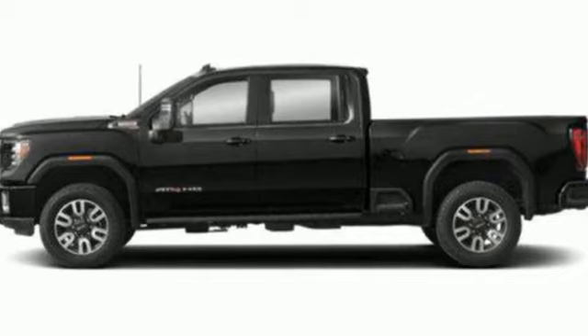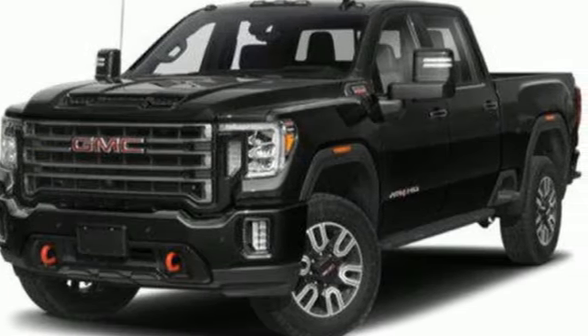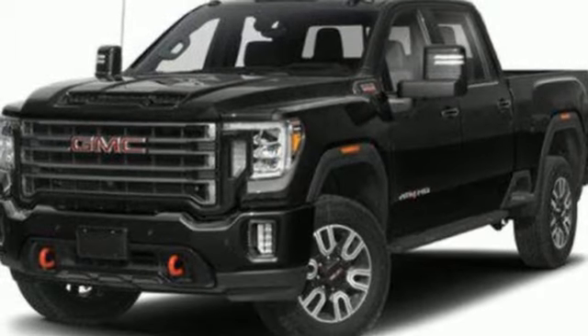V8 engine, four-wheel drive, driver selectable mode, trailer brake controller, streaming audio, Wi-Fi hotspot.